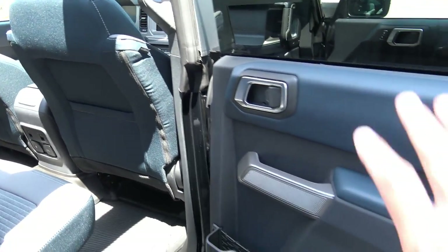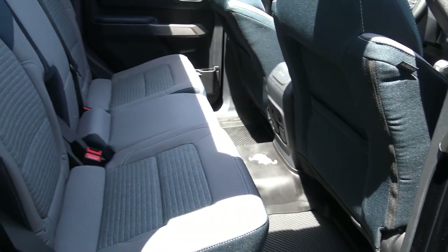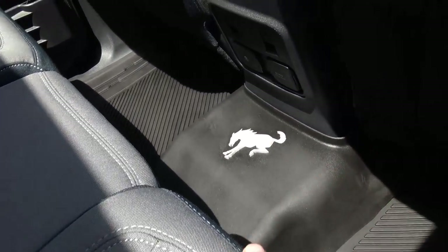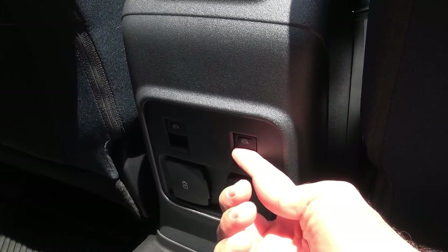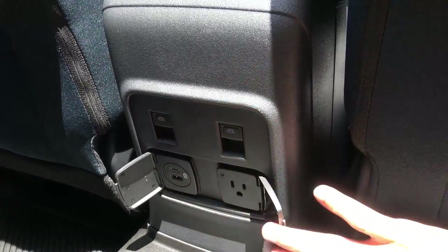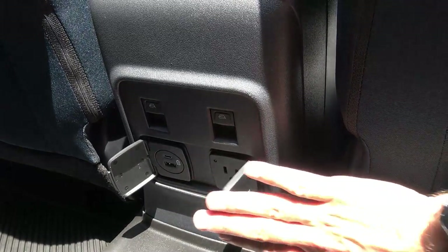It looks kind of retro, everything is very well put together, and it's not gaudy-looking. There's a nice Bronco emblem right there, one-touch automatic window controls for your power windows, a power outlet, a power point, and a regular 110-volt AC power outlet.